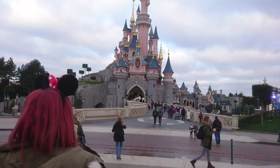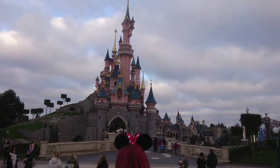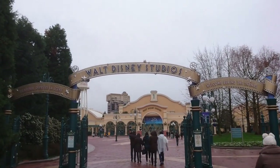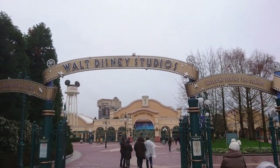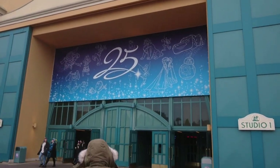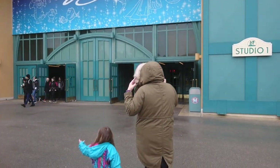Good day to you ladies and gentlemen. I just wanted to make a really quick video today. As you know from the last video, we went to Disneyland Paris for a family trip. Being the first time that we were there, I felt like a massive kid. It was such an amazing experience.